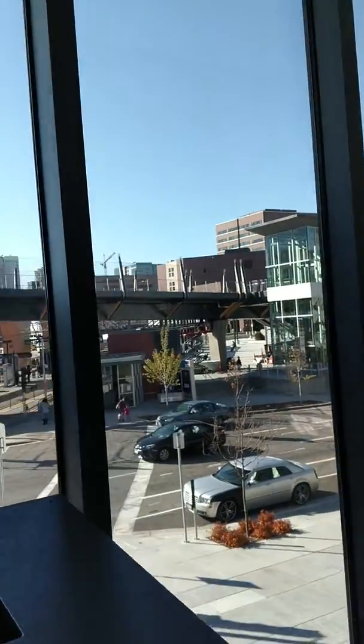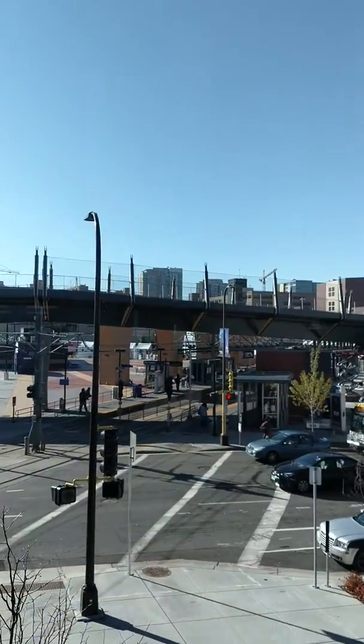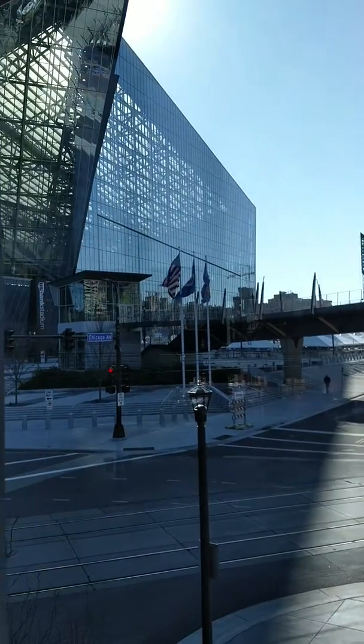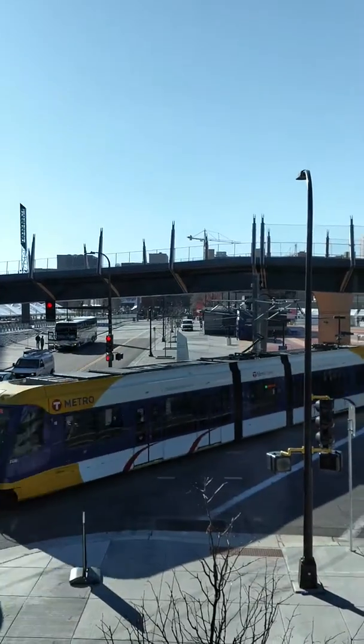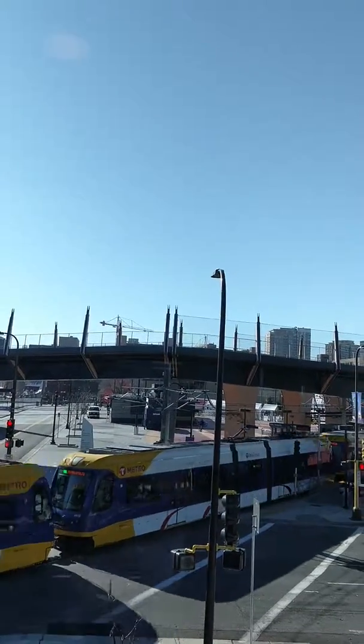US Bank Stadium also has connections for the Blue and Green Line, along with Route number 3, right there. That connecting bridge was put in when the stadium was being built. There goes a Green Line train from downtown St. Paul going into downtown Minneapolis.